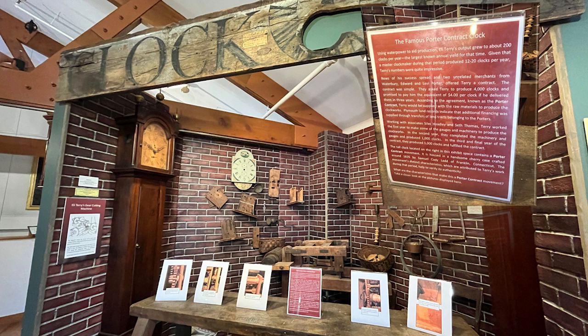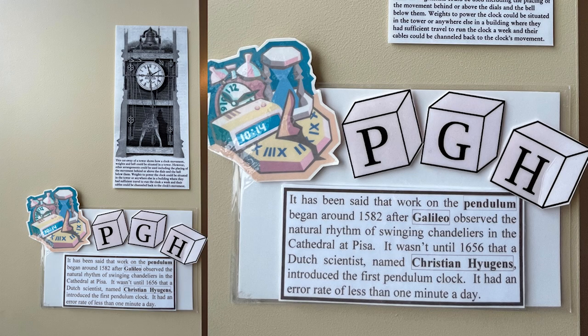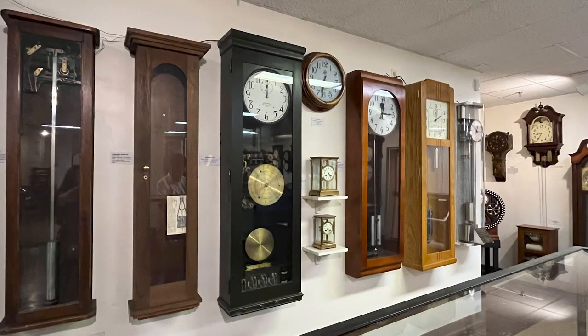They have a display on some of the beginnings of clocks, and this clock display showed that the inner workings of the clocks were made of wood. These are fashionable shelf clocks. Throughout the museum they have these little sections that give you a history lesson, and this one says it has been said that work on the pendulum began around 1582.